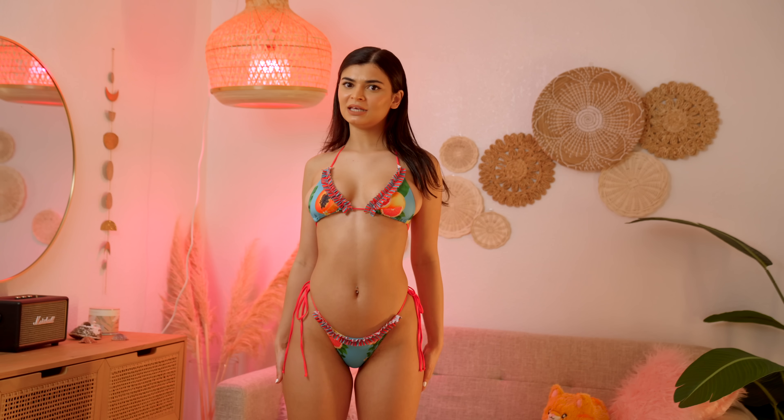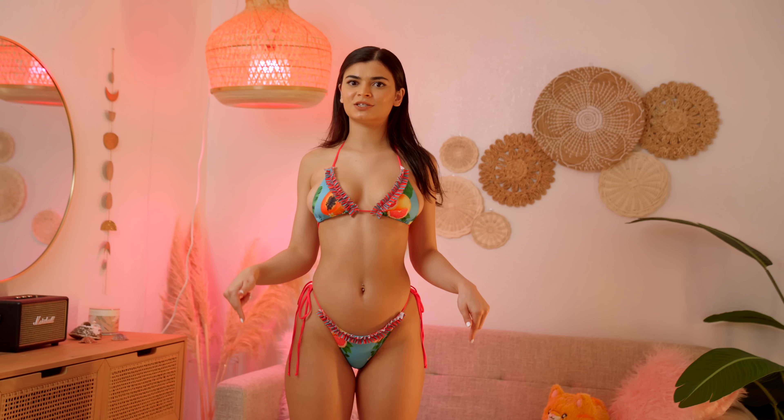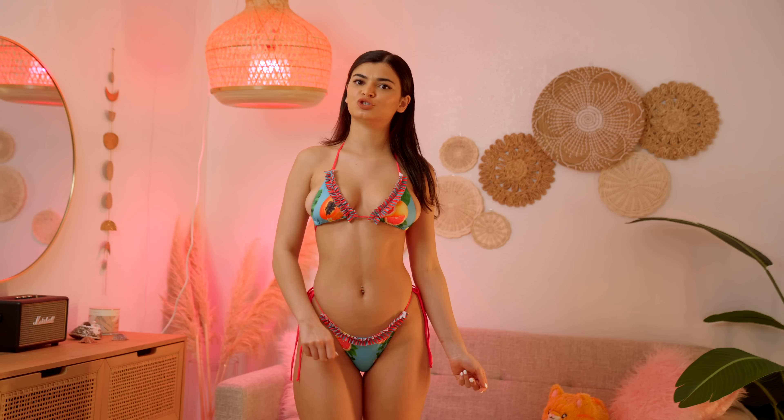I love this bikini. Let me know in the comments what you think, and I'm going to try on the next one.